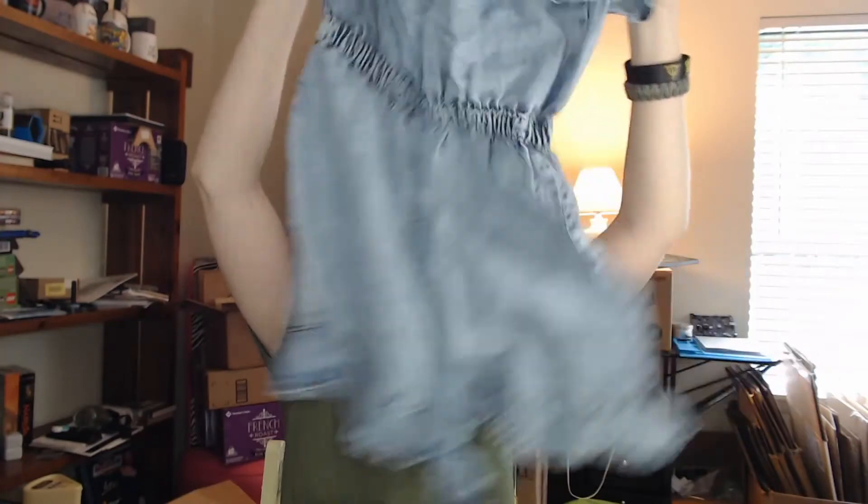Our next item is this jean romper. It's really frilly at the top and at the legs, and it's got straps that go down on your shoulders, but it also has straps up here to actually hold it up — which I was so excited about because anytime you get something strapless it's just going to continually fall down. For this I paid $17.41. It feels very well made — definitely not as thick as the jean jumpsuit but still a pretty thick jean.